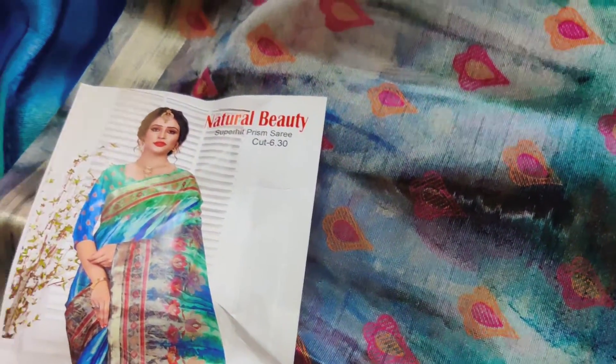Same fabric blouse piece. Dark color chart.